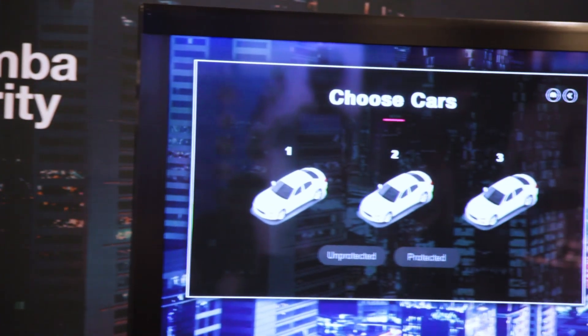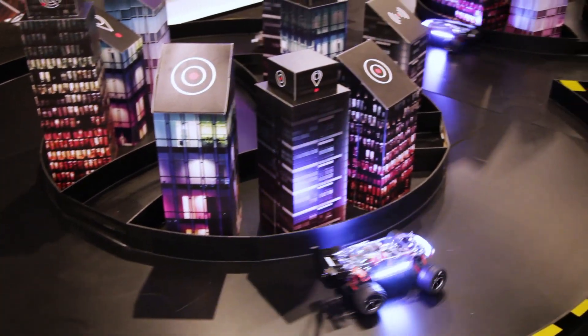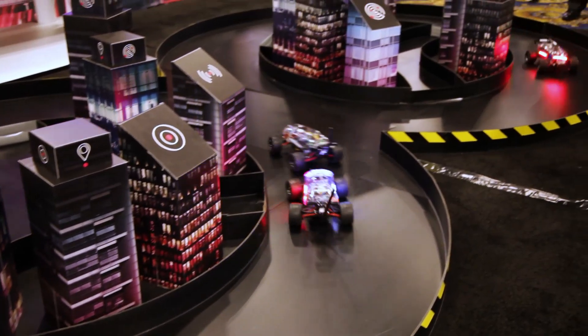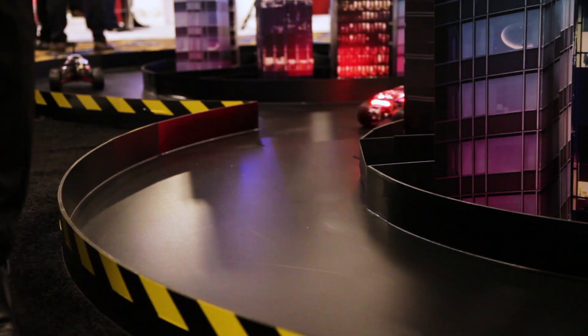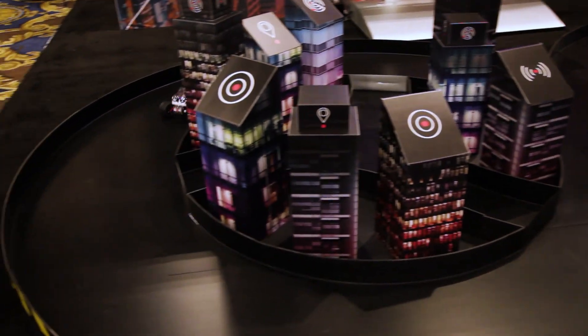On those vehicles we are able to demonstrate how hackers hack a vehicle and how we can protect against them. We provide you an infrastructure where you can create a hack that connects to the vehicle, and once you take over the vehicle you will be able to control it — making it accelerate, making it stop, or making it even go in reverse.